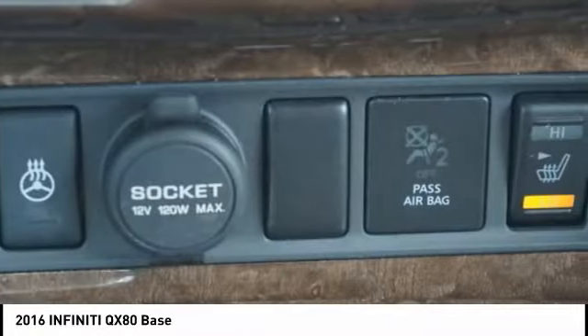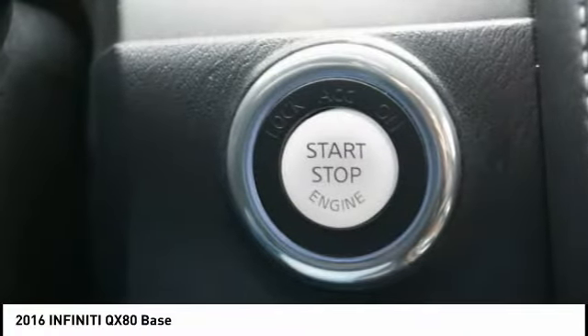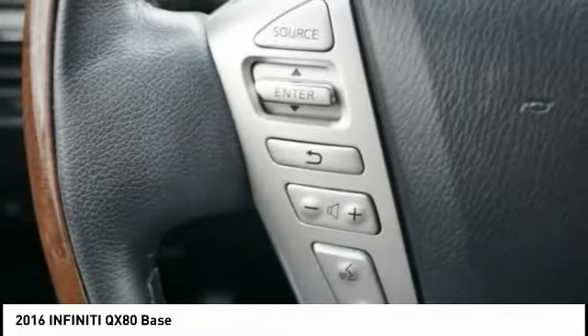It packs a strong engine, excellent manners, and a well-equipped cabin. The QX80 is the most fuel-efficient of its kind.